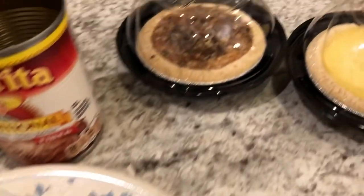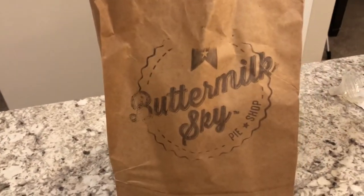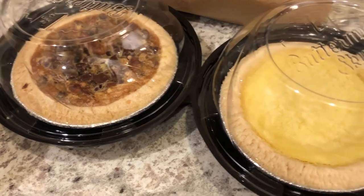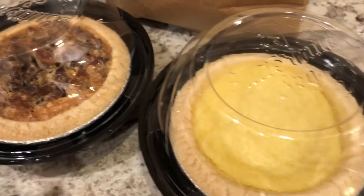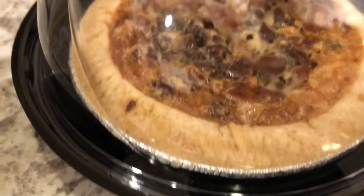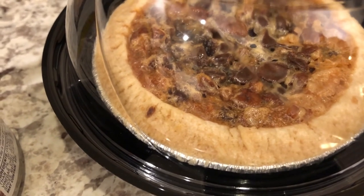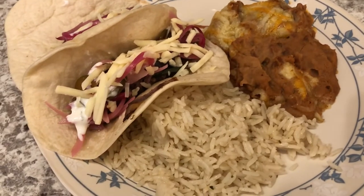We are also having some Mahatma garlic and olive oil jasmine rice from the pantry. For dessert, we have a place called Buttermilk Sky Pie Shop — they make miniature pies, kind of like Nothing Bundt Cake. I had a buy-one-get-one-free coupon. Howard wanted their signature buttermilk pie, and I got the I-40 pie, which has pecans, chocolate chips, and coconut — kind of like a pecan pie with chocolate chips and coconut. This is what we are having for dinner tonight.